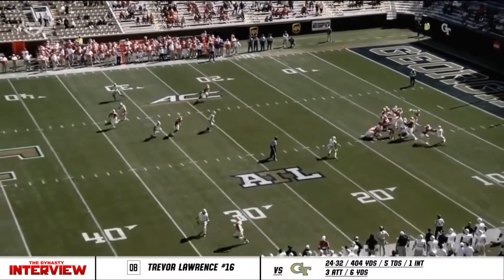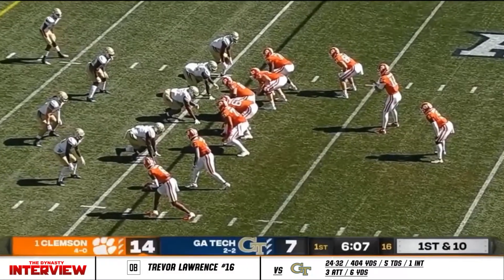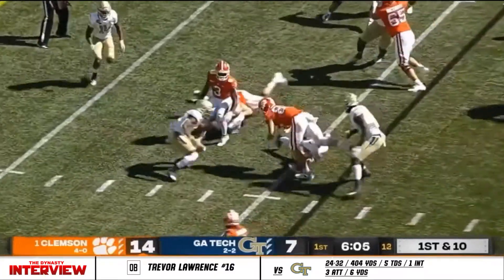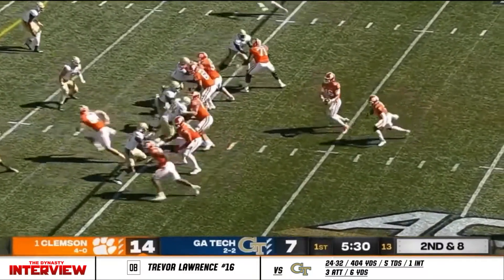Right there, that safety jumps up. Amari Rodgers got outside leverage — easy win for Clemson offense. So a red zone chance on the turnover. Shovel pass, and grinding his way for about a yard. Very difficult — that's the advantage of a 3-4 defense.